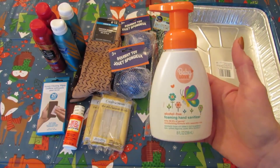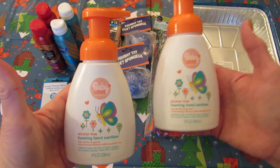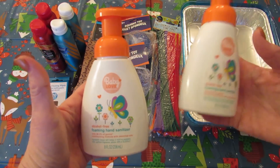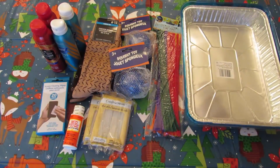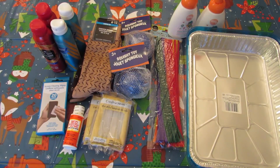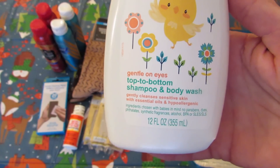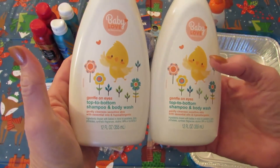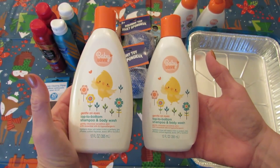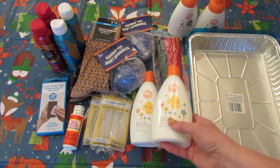I got two more of these Baby Love alcohol-free foaming hand sanitizers — they're eight fluid ounces and I showed them in my last haul. They're made in Turkey. Because of a few comments on the last video, I also picked up the Gentle on Eyes Top to Bottom shampoo and body wash — I grabbed two of those and they're 12 fluid ounces. They also had baby lotion but I really don't need it; we have so much lotion in this house already.